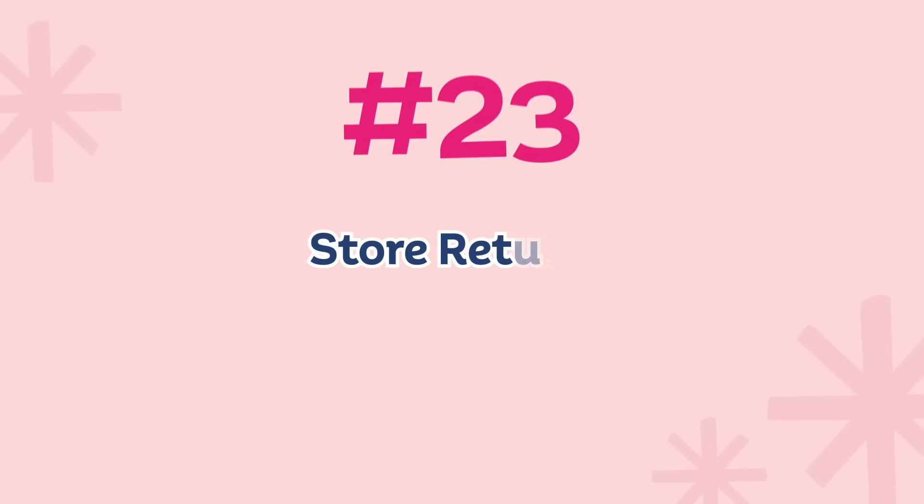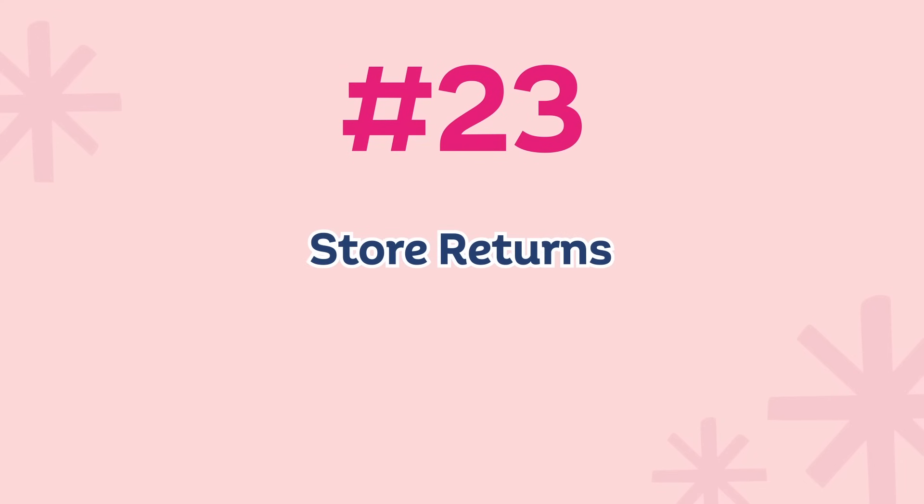Number twenty-three — this is the one thing I actually repeated from last year's video because I think it is so important — is any store returns. So you order clothing online, order stuff from Amazon or wherever, and you need to return it. This is especially true after Christmas. Go ahead and do that now.